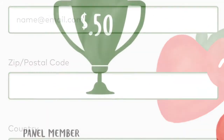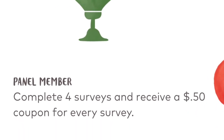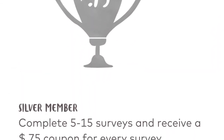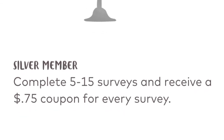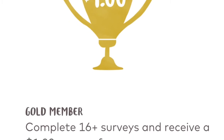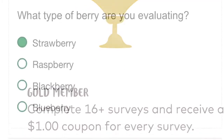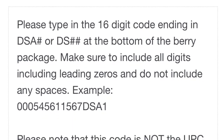The good thing is when you complete a survey you will get a 50-cent coupon. The more surveys you do, the more savings there are. The silver member tier bumps you up once you've done your fifth survey to 75-cent coupons. There is a maximum of two surveys per day, but if you get up to a gold member, your coupons are $1.